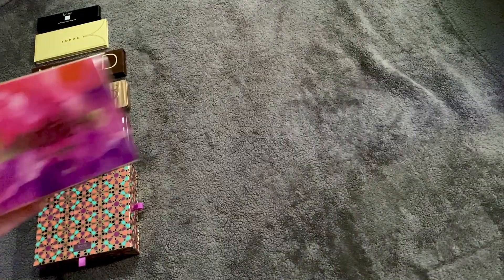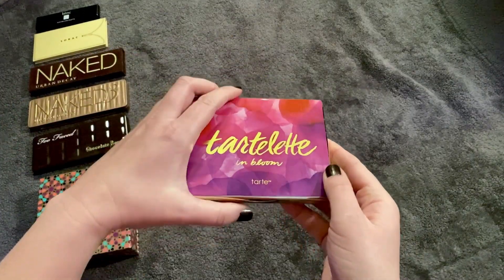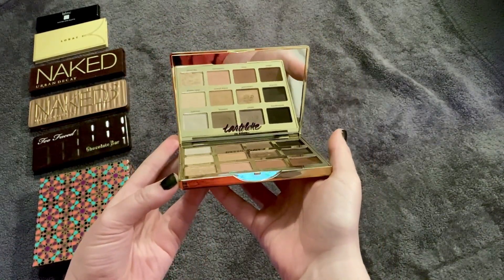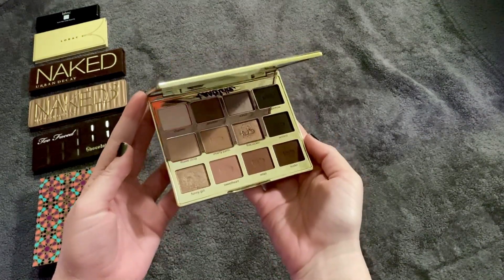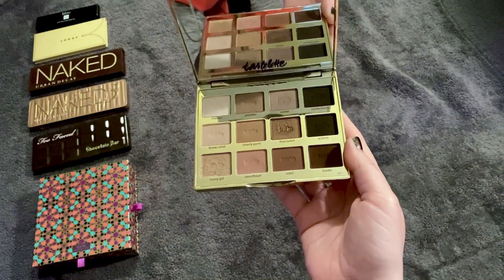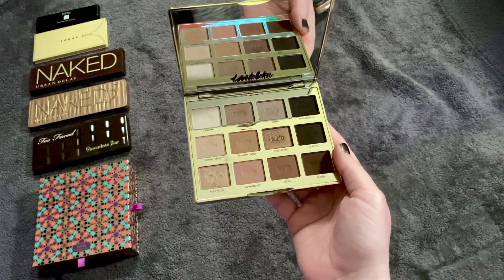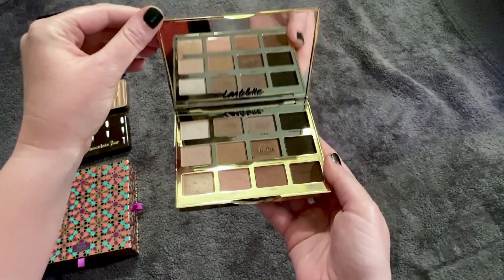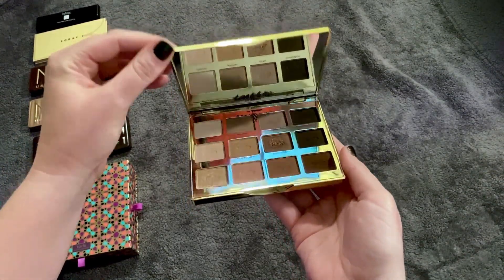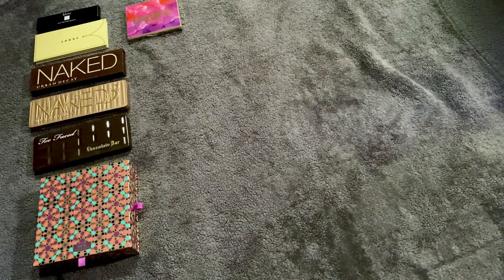Number seven is my Tartlet in Bloom — this was number nine last year. It's a beautiful palette with pinks, neutrals, and a little bit of cooler tone. I think we're getting a good understanding of my taste at this point in time. And it smells delicious.